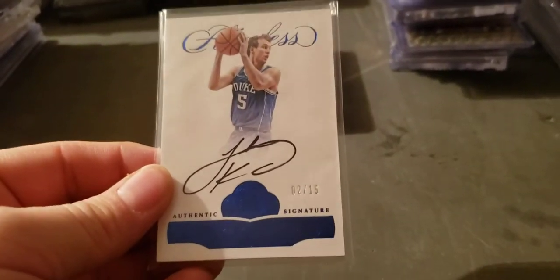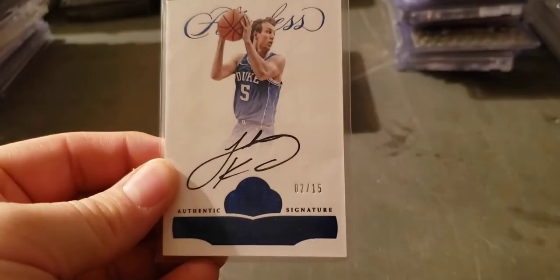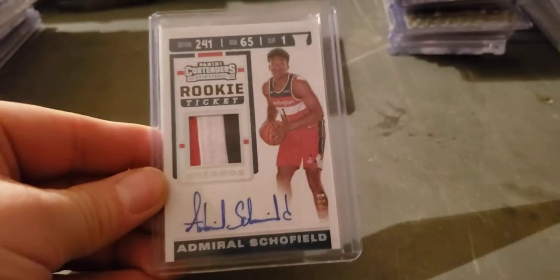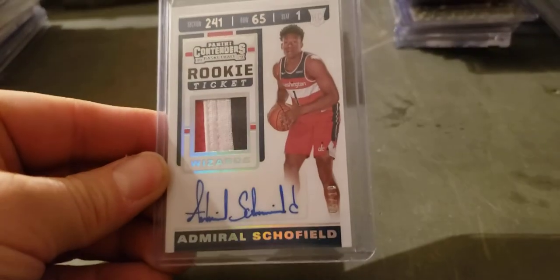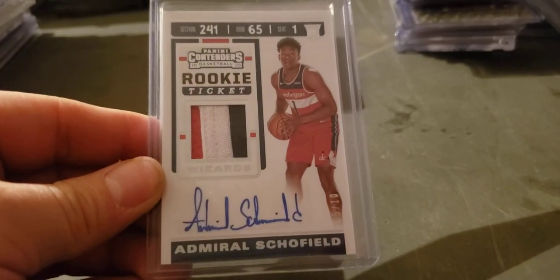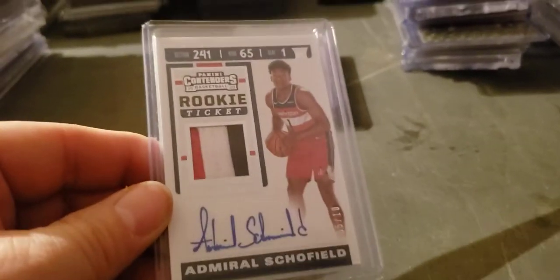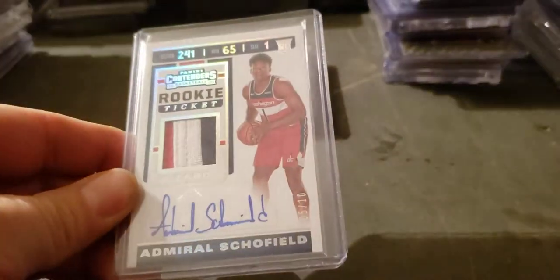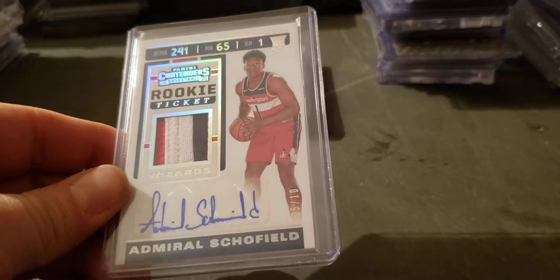Luke Kennard collegian flawless auto to 15 — nice Duke blue on the foil there, that's why I liked the card enough to pick it up. Admiral Schofield — I think he went number one in the recent NBA G League draft — patch auto, bottom right on his leg, to 10 out of Contenders.